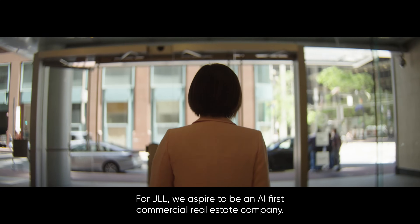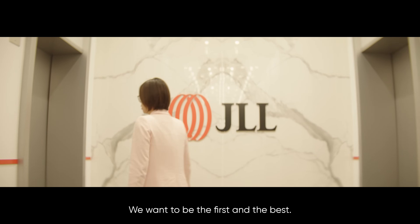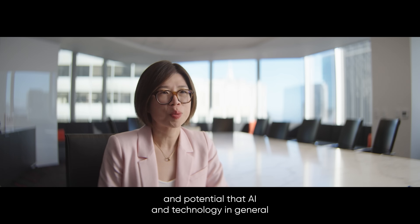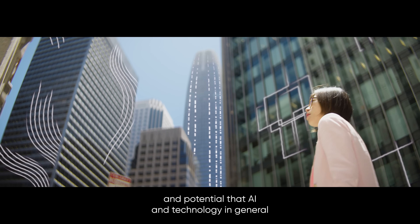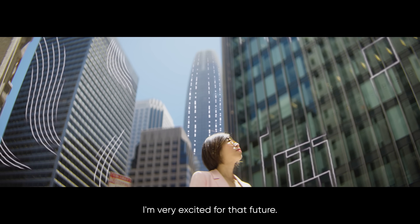For JLL, we aspire to be an AI-first commercial real estate company — we want to be the first and the best. There are so many opportunities and potential for AI and technology in general to revolutionize commercial real estate. I'm very excited for the future.